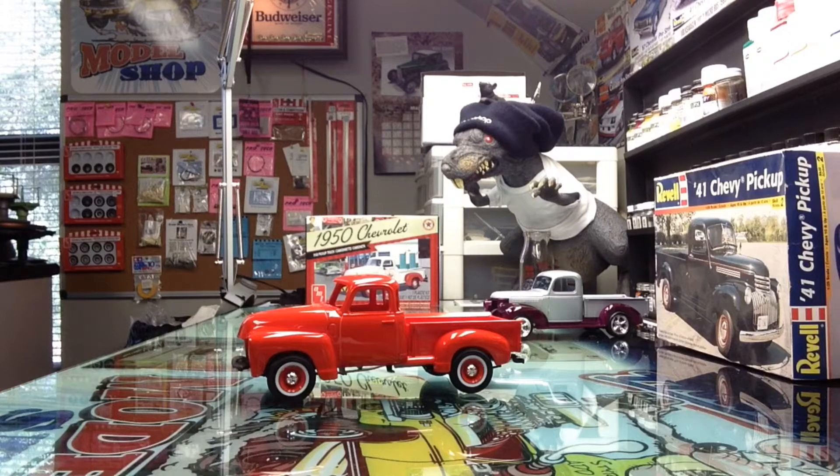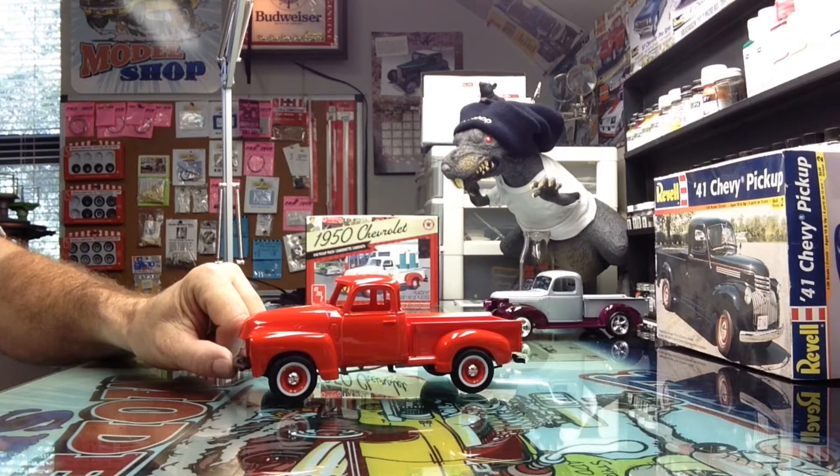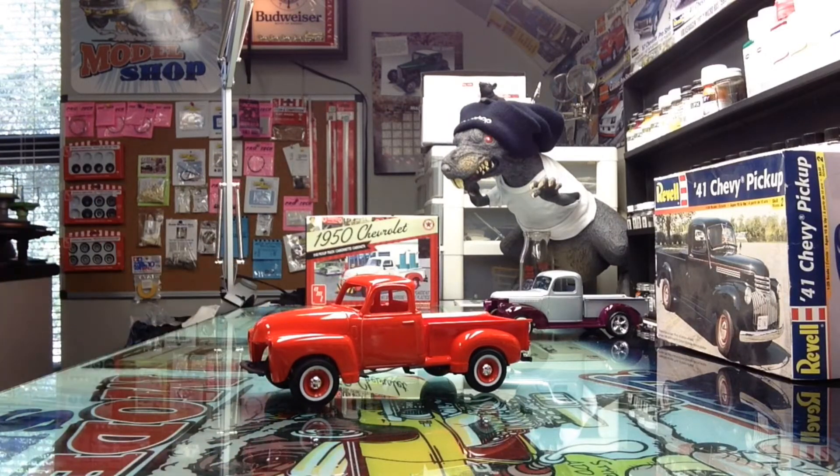I haven't gotten a whole lot done, just a little bit. Still working on the two pickups. We've got the little '50 pickup working on here for one of my buddies in the Camaro Club.